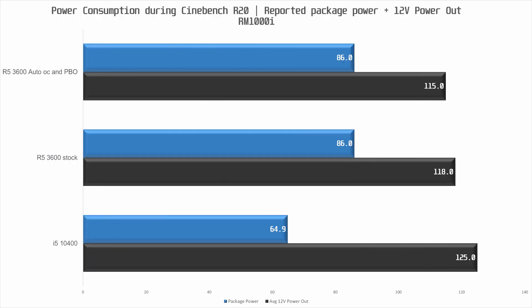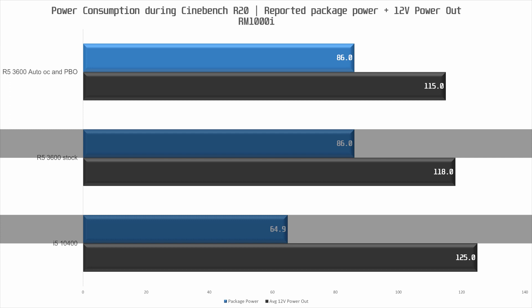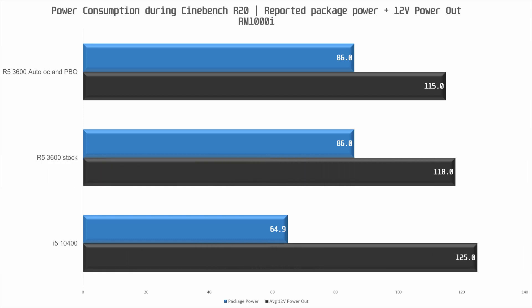The last test is power consumption running Cinebench R20, measuring both package power as reported by HWiNFO and power draw from the PSU's 12V rail as reported by the Corsair RM1000i. The package power of the Intel CPU is 65W, about 20W lower than the R5 3600. However, the actual power draw from the PSU's 12V rail is slightly higher for the 10400 on the C490 board than for the R5 3600 on the X470 board.